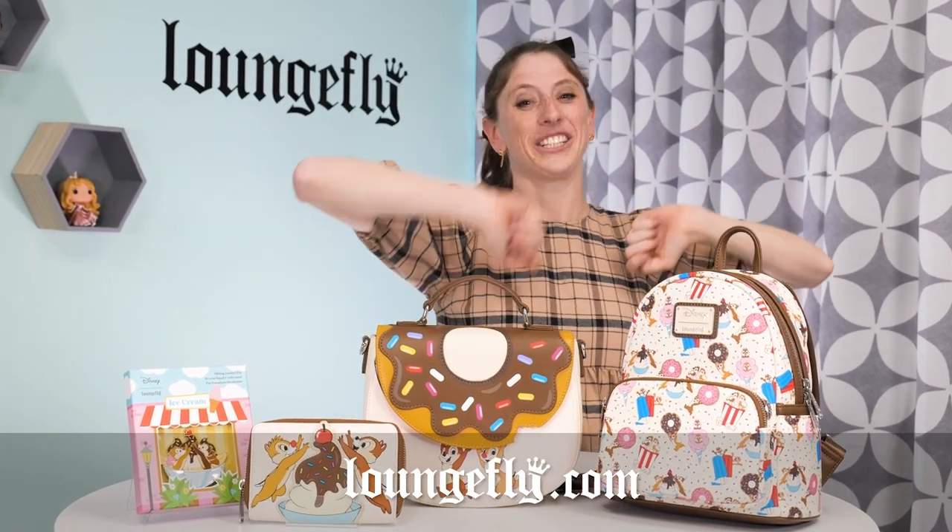All of these are available on loungefly.com, so if you're a fan of snacks, these are some sweet treats for you. You can find this Diagon Alley collection as well as other Harry Potter accessories on loungefly.com. We have these and so many more amazing cross bodies right now on loungefly.com, so go check it out.